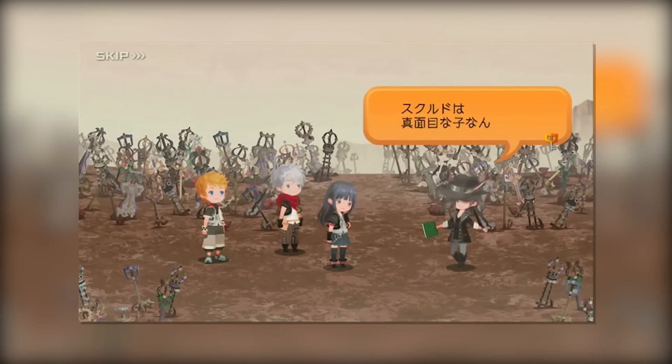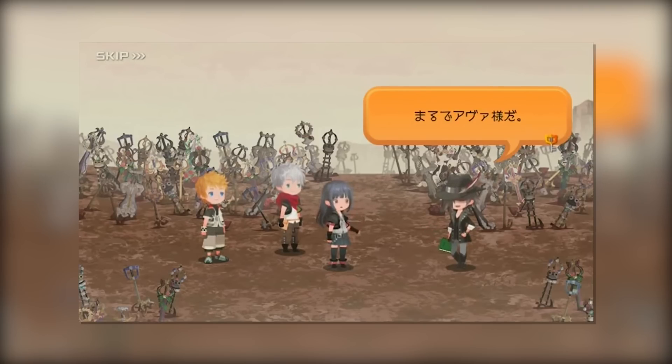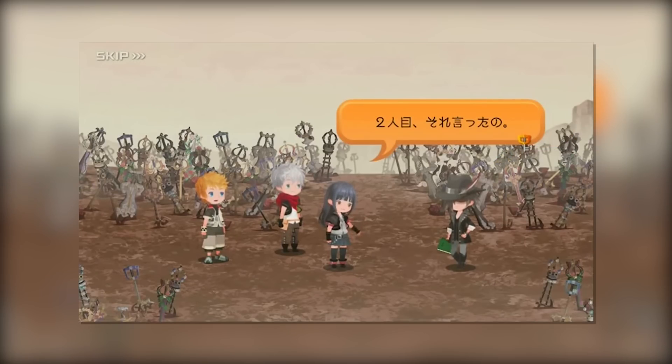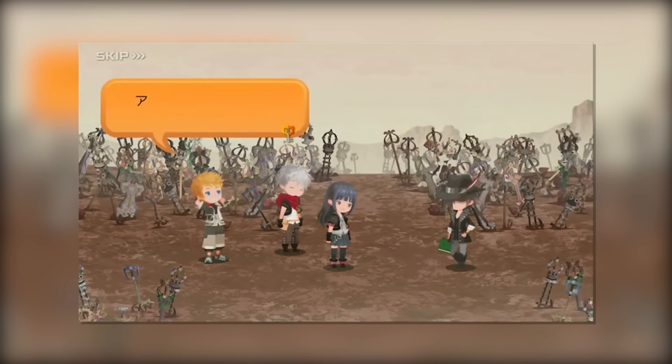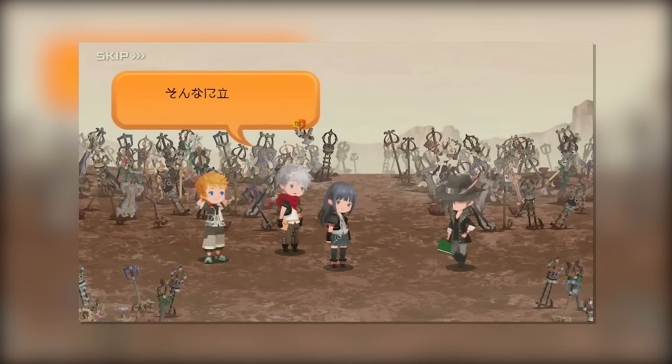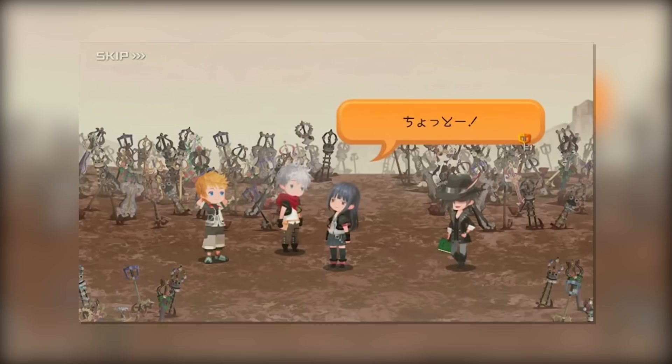Also, because Famitsu is a Japanese-based gaming magazine, I'm sure that this is for the Japanese version of Union Cross, so don't expect this update to come out in early August for Global — although I could be wrong. Generally speaking, the Japanese version of Union Cross usually always receives these sort of updates first, and then shortly afterwards the Global version gets updated as well. But yeah, I'm really excited to see who the 5th member is, so obviously not too long to go.